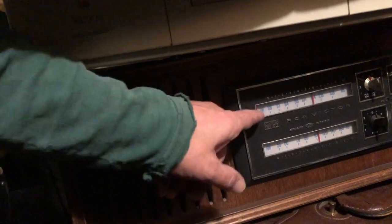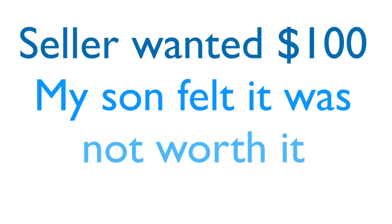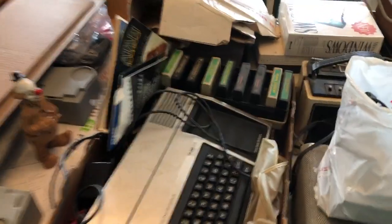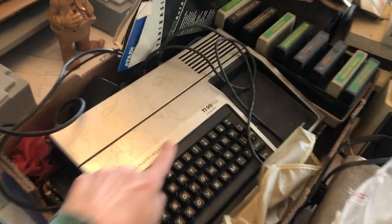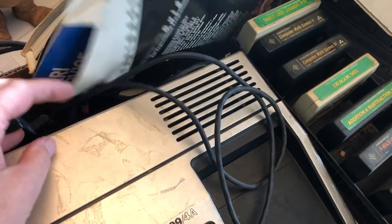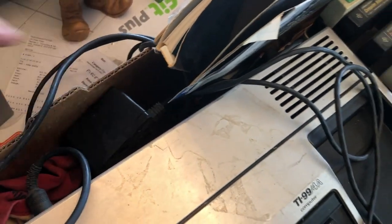I'd like to see what this RCA Victor thing is. A bit of a closer look at my take. We spent $330 total — I spent $300, my son spent $30. I got the TI-99/4A dirty. There is a box — I don't know if anything's in the box. There are a bunch of games. That's not worth a ton. These are just some extra booklets — that's Atari 400 stuff.